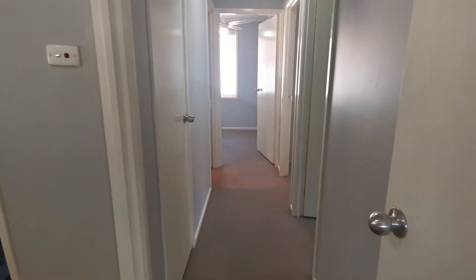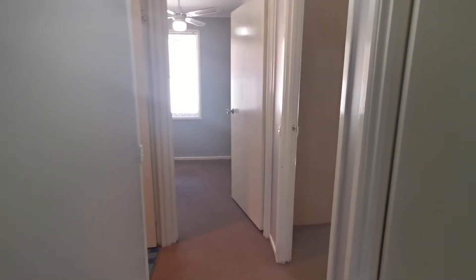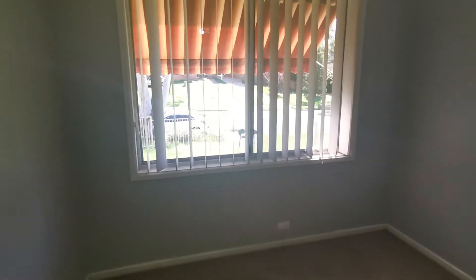Moving on to the hallway, you will notice a linen cupboard for extra storage space, and across from that is the first bedroom. The first bedroom boasts a ceiling fan as well as carpeted floors.